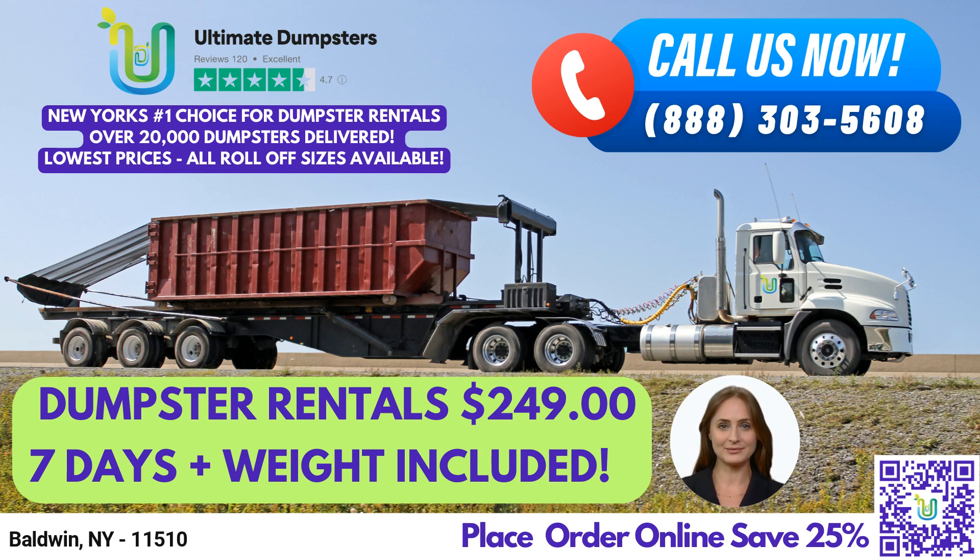Let's talk about dumpster sizes. Our 10-yard dumpster measures 12 feet long, 8 feet wide, and 3.5 feet tall. It's perfect for residential cleanouts, small renovation projects, and yard waste removal. Our 20-yard dumpster is 22 feet long, 8 feet wide, and 4 feet tall, and is commonly used for small construction or demolition debris, as well as home renovation waste.